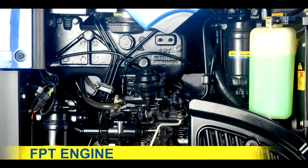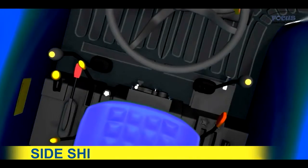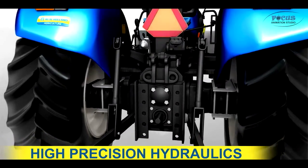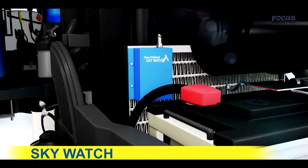FPT Engine, Constant Mesh Gearbox, Side Shift Gear Levers, and Lift-O-Matic.